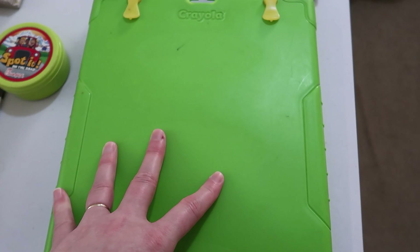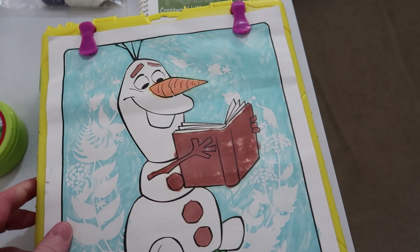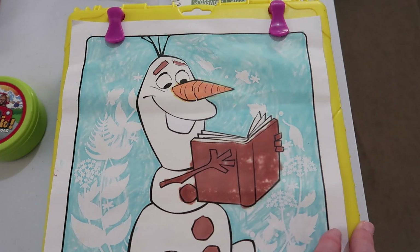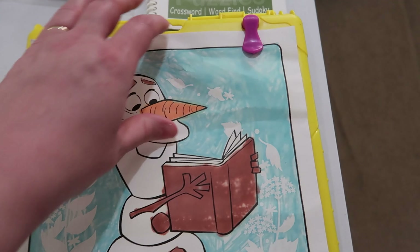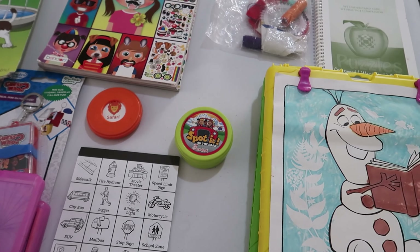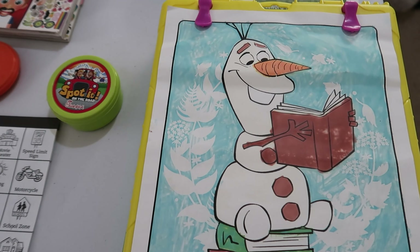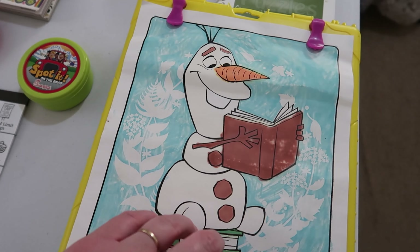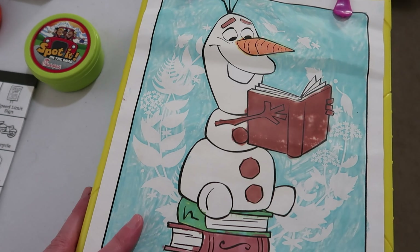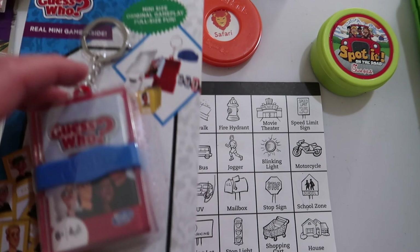We have two Color Wonder cases — one with the coloring sheets and smaller markers that came in the pack, and a second one with lots of different colors collected from multiple packs over the years. My youngest has a lot of purples because she was a huge Sofia the First fan, but now she's really into Frozen 2 and princesses in general. I'm making a to-do list — I want to grab a couple more sketch pads and maybe another Color Wonder pack before our next road trip.